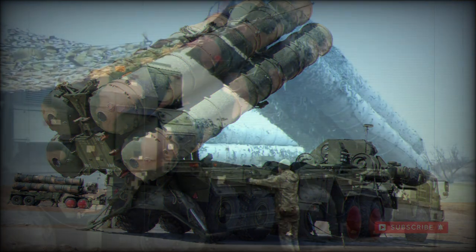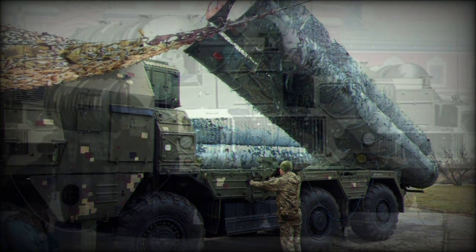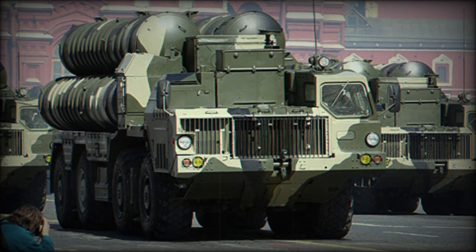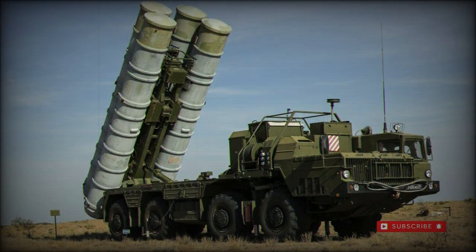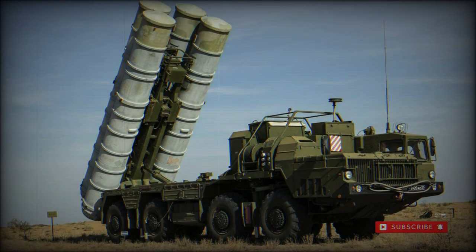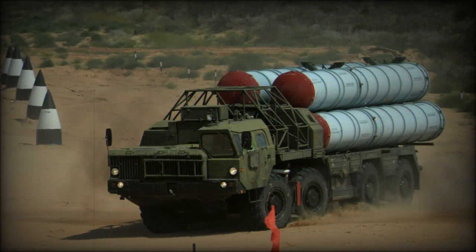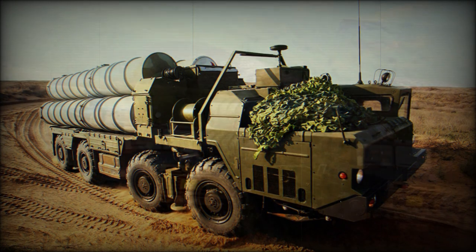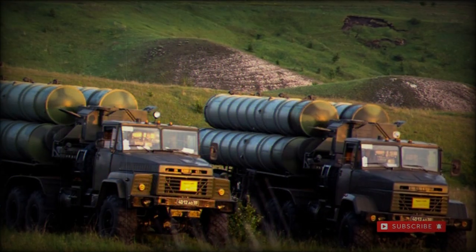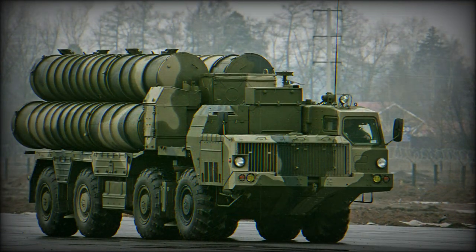The S-300 missiles are generally fielded through multiple cell launchers which are fitted horizontally atop heavy industry trucks for mobility. The typical transporter is an eight-wheeled vehicle with a front-mounted engine and driving cabin offset to the left side of the chassis. The vehicle is deployed with its own dedicated radar vehicle to provide the scanning and tracking prowess required. When ready to launch, the launcher component is raised to a vertical position, with setup time for the system being just five minutes.